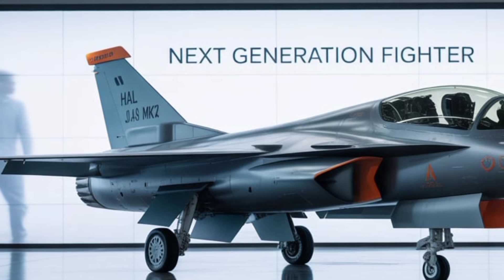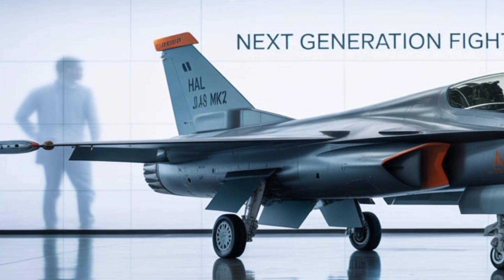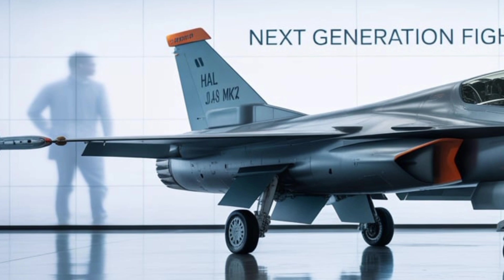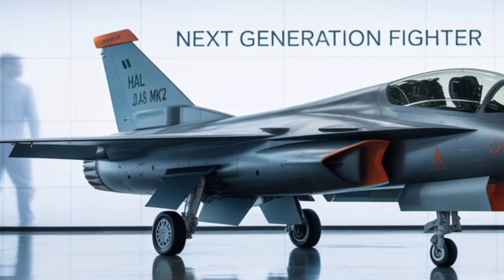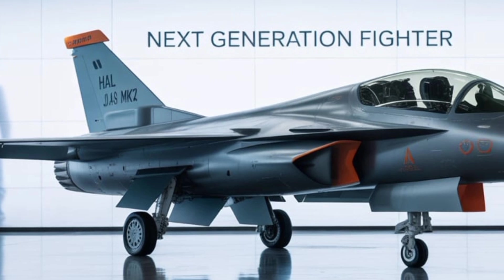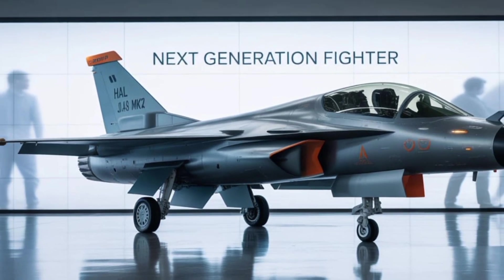Nevertheless, the overall outlook for the Tejas MK-2 is extremely positive. It represents a culmination of decades of learning, refinement, and ambition in Indian aerospace design — not just a more capable fighter, but a strategic asset that can enhance India's air superiority, strike capability, and defense exports.